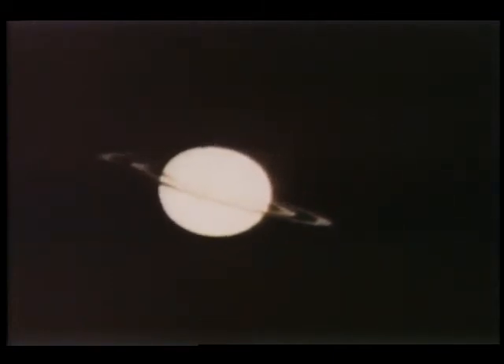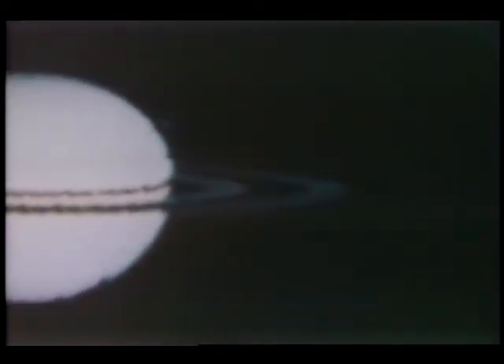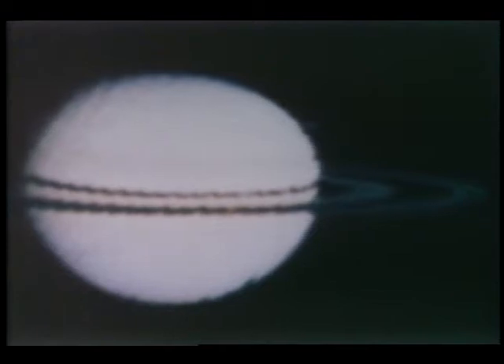Photographs show what appear to be jet streams swirling around Saturn at 300 miles an hour, a new ring circling the planet's equator, and radiation belts that are more like Earth's in their intensity and energy levels. The Pioneer 11 spacecraft, dwarfed by the objects it was sent to observe, is speeding out of the solar system in an endless journey.